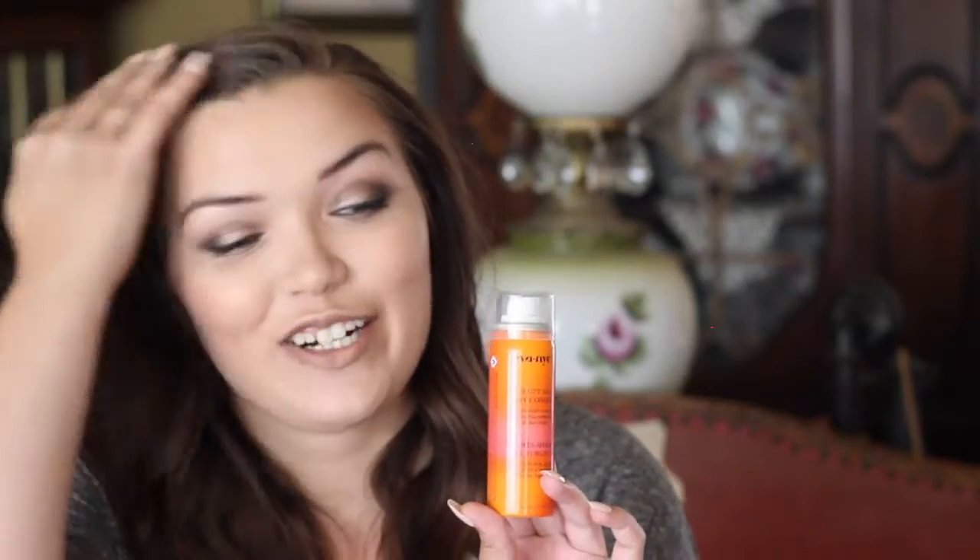The next one is the Forget Me Not Dry Conditioner. I had actually never heard of dry conditioner before — I'm sure it's not a new thing, but I'm usually pretty late to the trends. I'm actually really impressed with it. I don't like to use this whenever I have my hair curled because it kind of makes the curls fall out, but whenever I have my hair straight I love using this. You just spray it from about mid-length down and it really adds some shine to your hair and makes it super soft, which I really love.